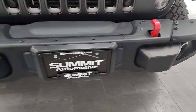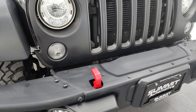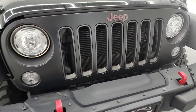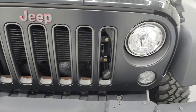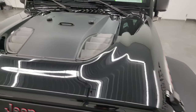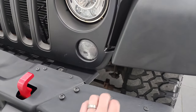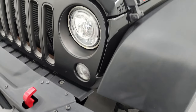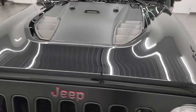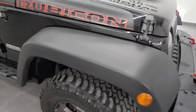Coming around to the front, you get the metal bumpers. This one also has the LED light group, which I highly recommend — LED fog lamps, running lights, and headlights. You get the satin-finished grille with granite crystal inserts, and the sport-style hood. I didn't see any dents or dings on the hood. The front bumper is all metal, and you can take the ends off too.